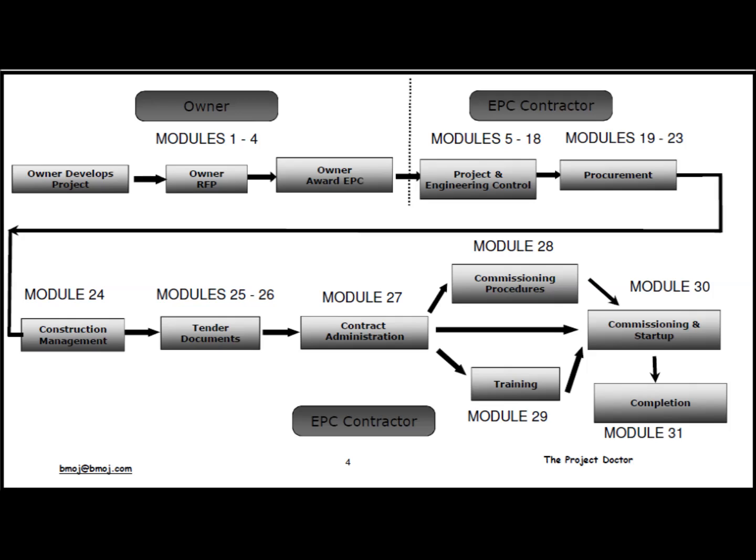Modules 1 through 4 talk about what the owner goes through to award an EPC contract. We will look at how the owner develops a project, how and what goes into a request for proposal, and finally the EPC contract itself.